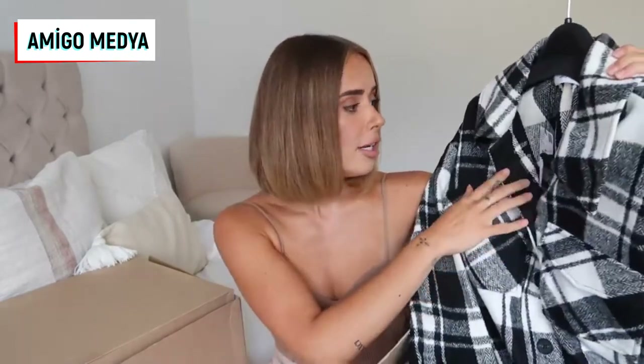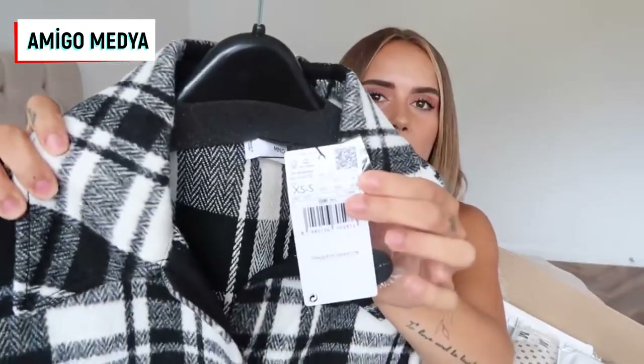The first item I picked up is actually the one I'm most excited about, and I have a similar version from Zara in this box. This is a style of jacket I've been super excited to wear this autumn. The one from Mango is in the colours I wanted whereas the Zara one isn't, but I'm interested to see how the fit and feel really differ. I've got it in a size XS to S — I think it's going to have a little bit of an oversized feel, which will be really nice.